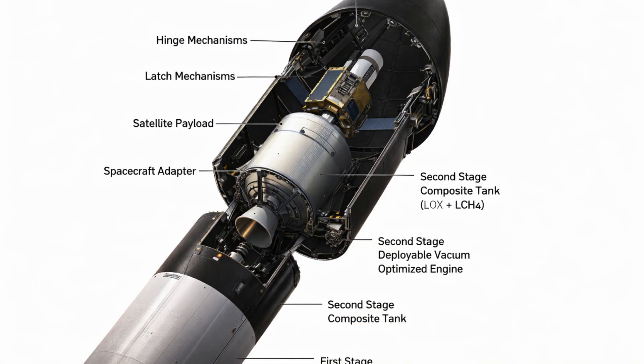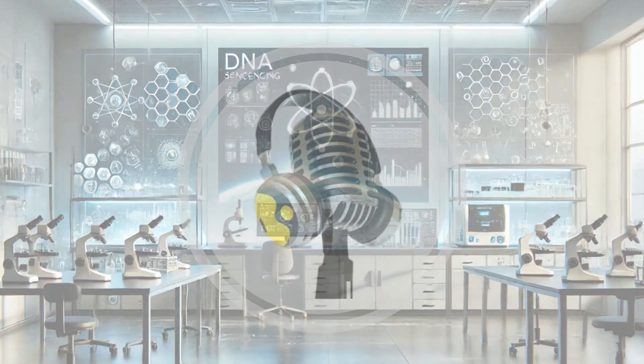After it is attached to the first stage, Rocket Lab will perform a series of pre-launch tests, such as a static hotfire of the nine Archimedes engines. "A rocket like Neutron has never been built before, and we're doing it at a pace and price point that's going to bring the innovation and competition needed in today's industry," Rocket Lab Neutron VP Sean DeMello said in a December 8th statement.